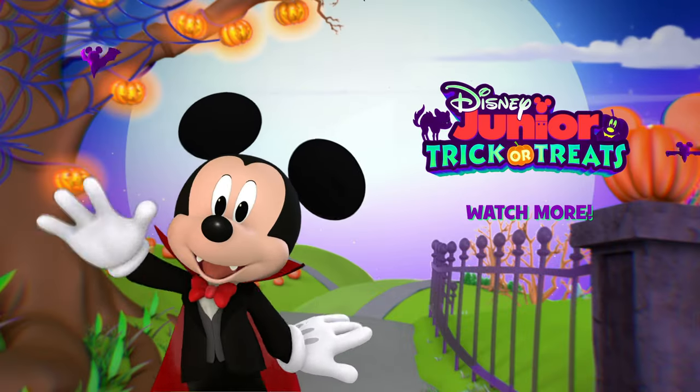Hot dog! Dressing up is so much fun, isn't it? Trick or treat? Hot dog! A treat!